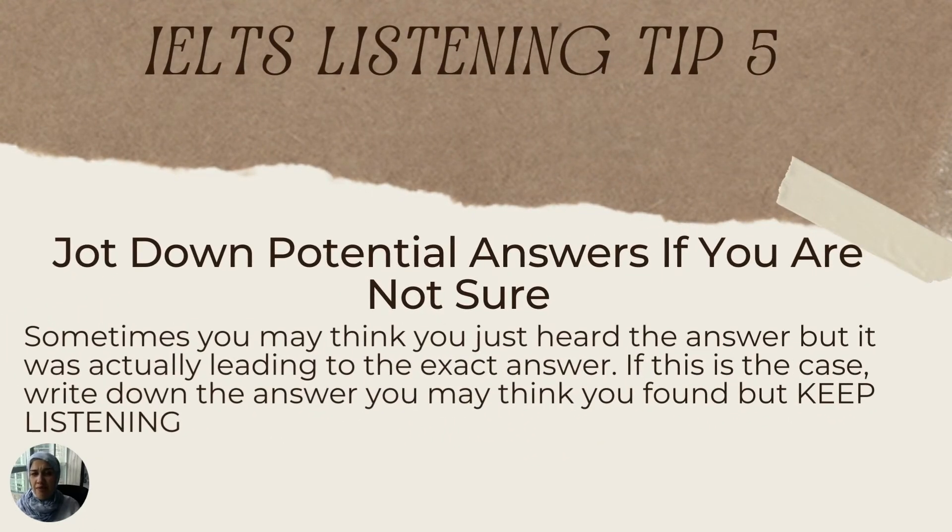The fifth tip is that you should jot down any potential answers you're not sure about. Sometimes in IELTS listening it can be confusing — you think you just heard the answer, but it actually leads to the right answer. If you're not sure you just heard the answer, jot it down because it could potentially be the answer or a lead-in to it. Always write it down, but keep listening because that may have just been an intro to the real answer.